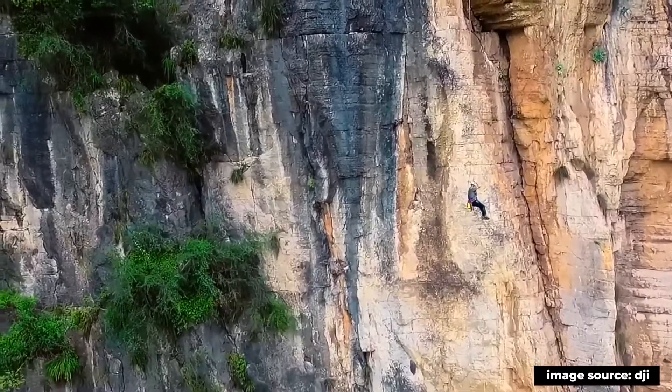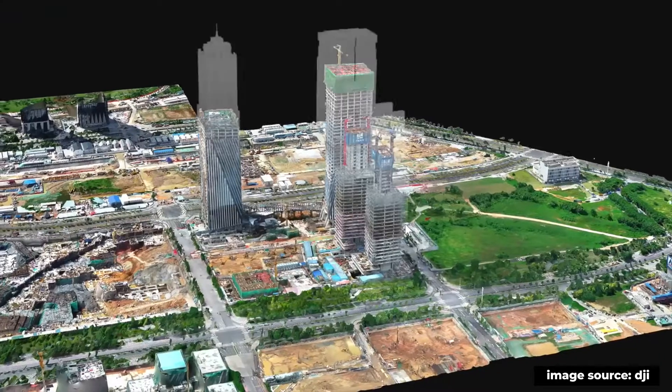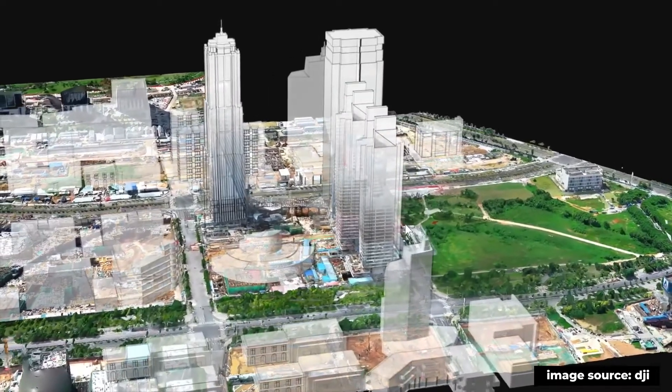Why are construction and survey businesses using drones? Mainly, what we have to consider is that drones are very easy to use. Someone with some basic survey knowledge and experience in the field can pick up drones very easily and produce survey-grade data sets simply and effectively, with some support.